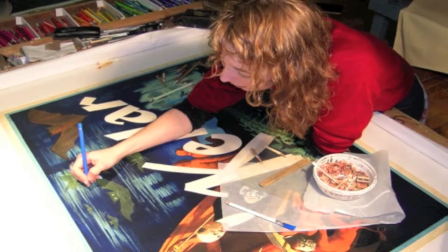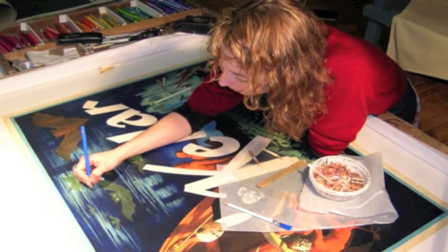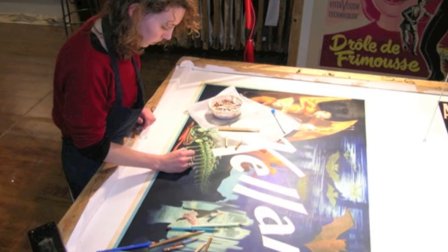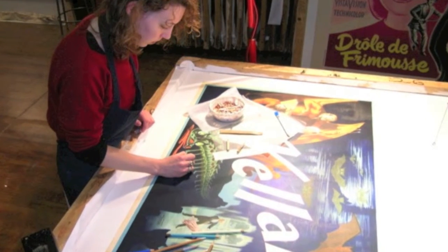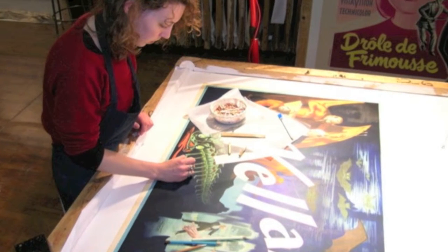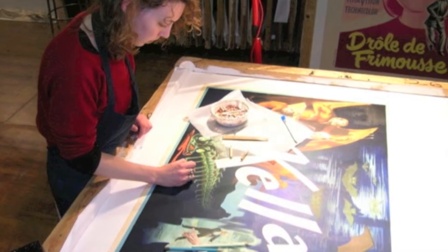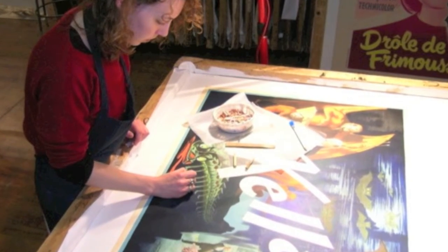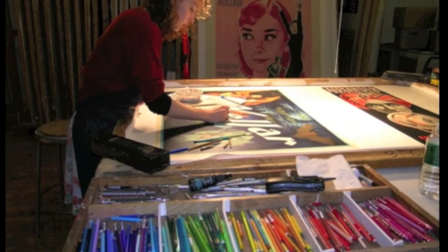I've been very fortunate to visit poster houses and see the work being done on many different occasions, on many different kinds of posters, even outside of magic posters. This is an example of a Keller poster being worked on at Jay Fields. She's doing touch-up work with water-soluble pencils, and most of this work is meant to be reversible on some level — so that whatever they do could be reversed if necessary.